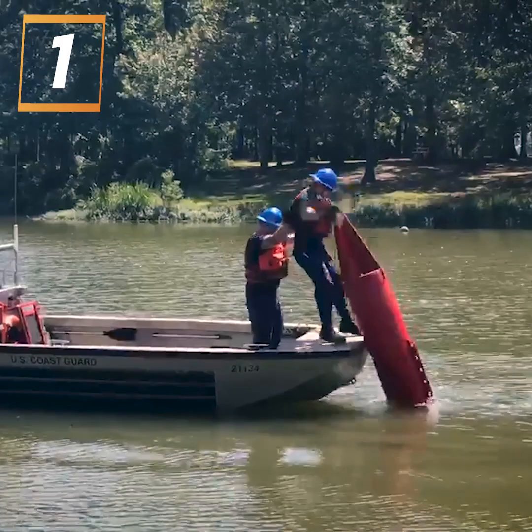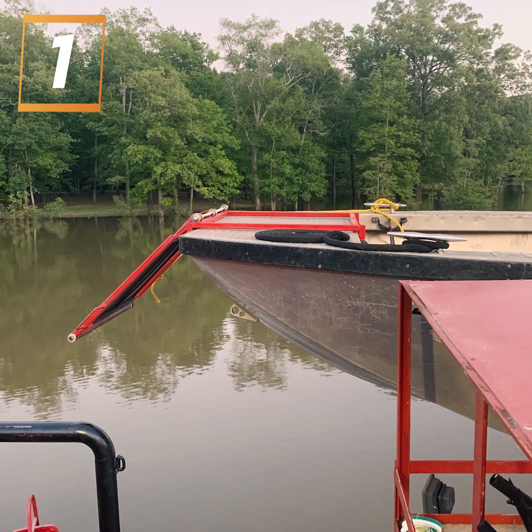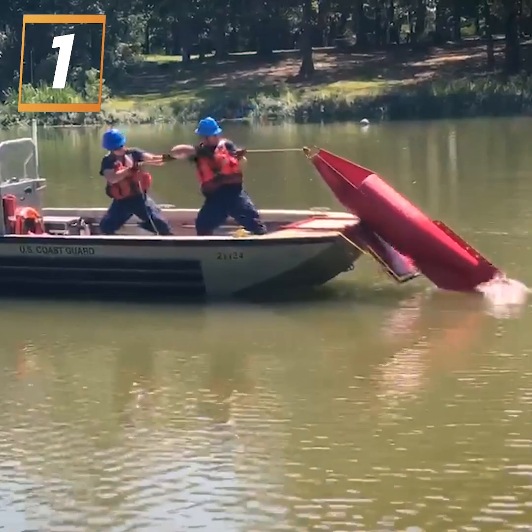Working buoys can be hazardous, back-breaking work. This inspired DC2 Joseph Perkins to create the small boat buoy retrieval system, which makes pulling buoys onto a small boat safer and more effective.